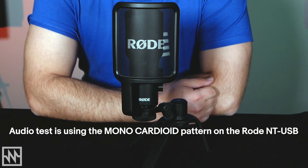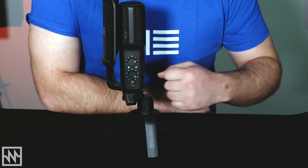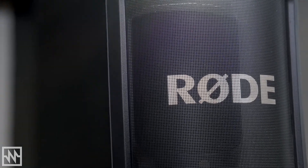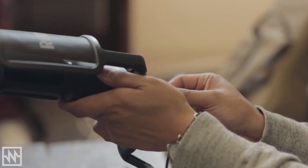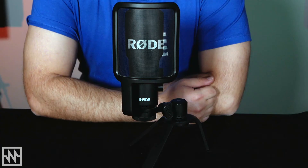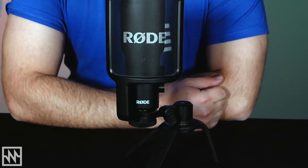This is my voice on the Rode NT-USB. On the mic you have a knob to control your headphone volume and a knob to control the blend between the computer output and the microphone output. The NT-USB comes with a pop filter to help remove plosives, a tabletop stand, a 6m long cable and a carry case. It's compatible with mobile devices so you can combine the NT-USB with a mobile device and have yourself a portable recording studio.